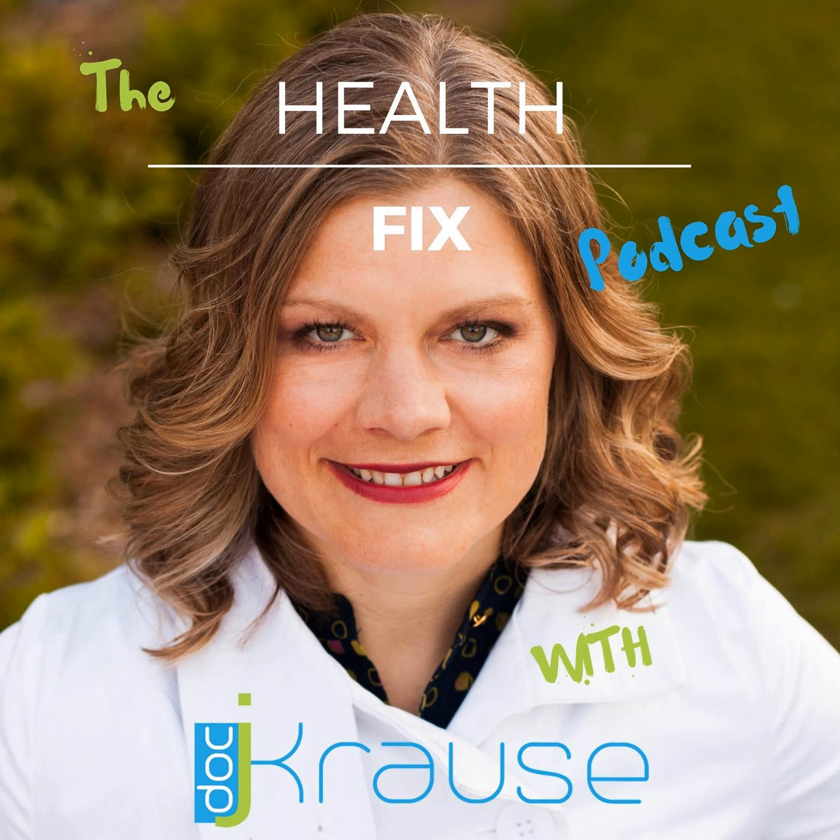Hello health junkies, welcome to another episode of The Health Fix. I'm your host, Dr. Janine Krause, and today we're going to talk about how your own blood can help you treat bald spots, fine lines, wrinkles, scars, and even tendon or ligament injuries, bone issues, and muscle tears.